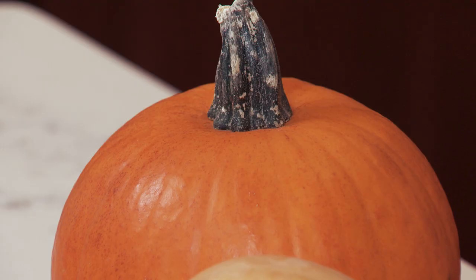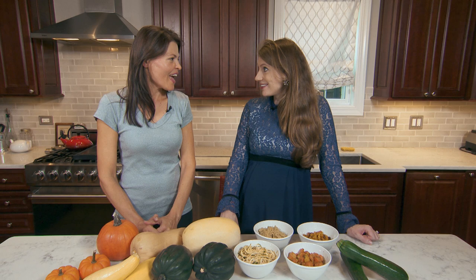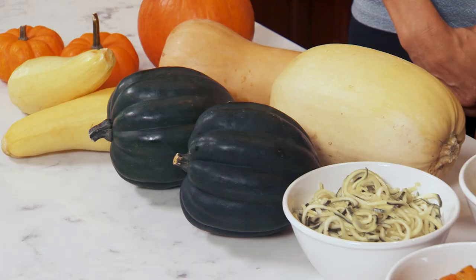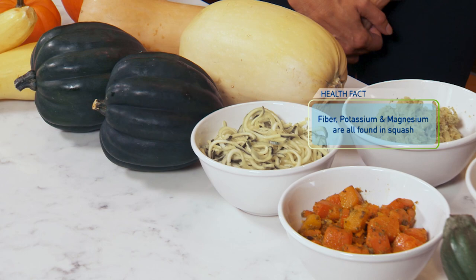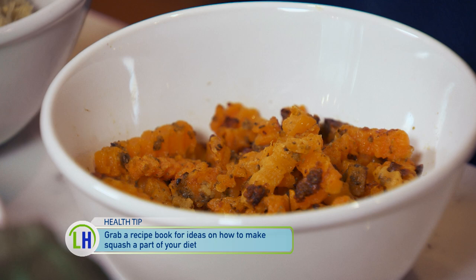They do grow on vines, but they're really treated as a vegetable in the culinary world. And there's so much nutritional value in squash — it's amazing. Squash is loaded with fiber, so it's a good source of fiber. You get a lot of nutrients for not many calories. Potassium, which is great for blood pressure, and magnesium. They really do have a lot of nutritional value, and plus they have folate, which is important during pregnancy and even beyond for women's health.